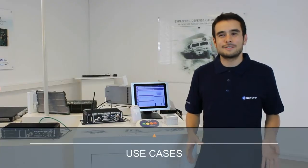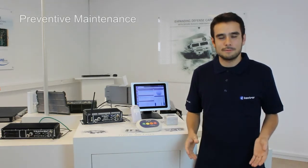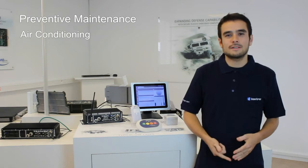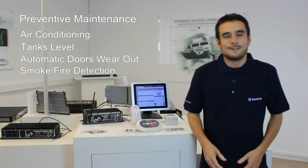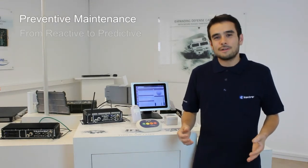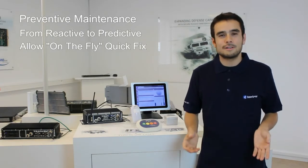The first use case is maintenance and preventive alerts in real time. You can monitor in real time the air conditioning, the washer tank, the wear out of automatic doors, and many other examples. You reduce the maintenance cost because you are now in a predictive mode and not anymore in a reactive mode.